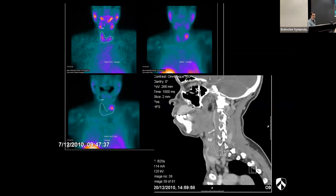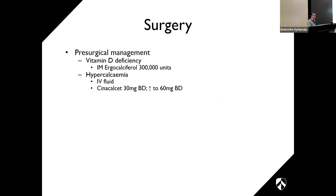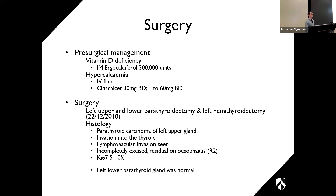At re-presentation in 2010, corrected calcium was 3.4, PTH higher, vitamin D still very low, ALP over 1000, and a degree of renal dysfunction. DEXA scan showed severe bone mineral density loss. Ultrasound mapped the mass at 3.3×2.5×2.5 cm, consistent with the left upper parathyroid with significant extrathyroidal component. Sestamibi scan showed uptake of the parathyroid gland. CT neck confirmed the mass. Pre-operatively he received vitamin D 300,000 units IM, and hypercalcemia was managed with IV fluids and cinacalcet up-titrated to 60 mg twice daily.